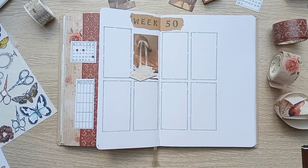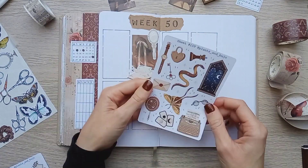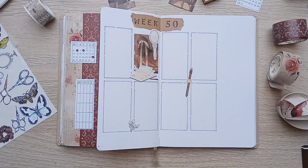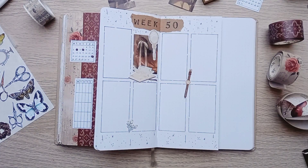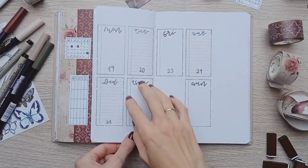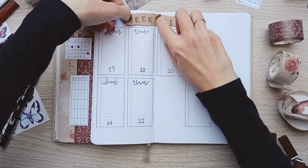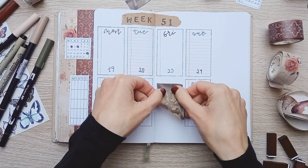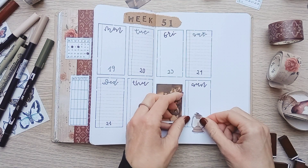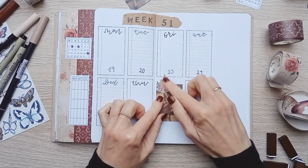We are approaching the end of the year and this one is the last school week of the year, at least in Spain, and it's also my favorite weekly of the month. Christmas week — and to highlight the day we've been waiting for all year long, I chose a little lantern and candles.